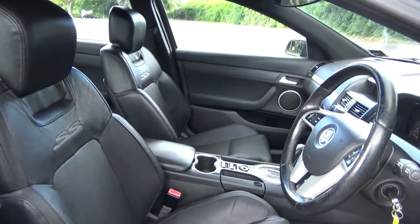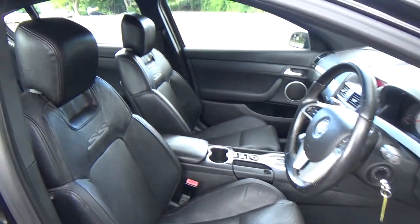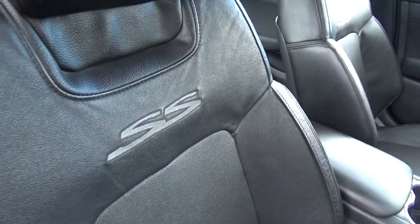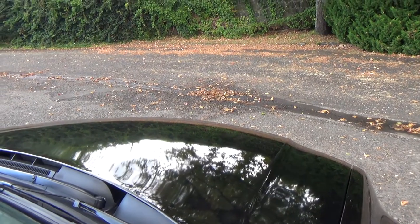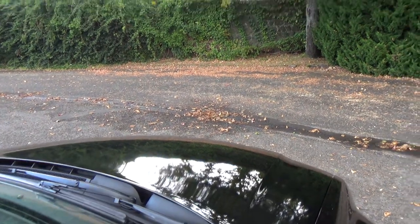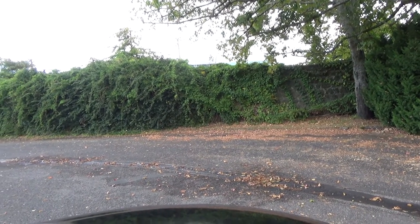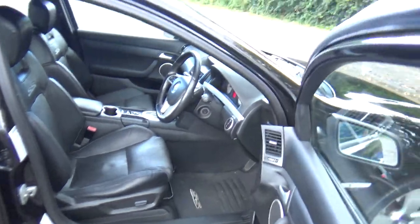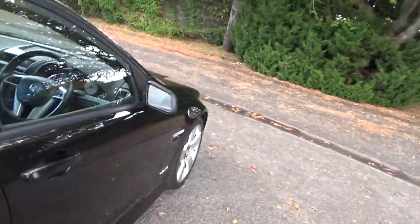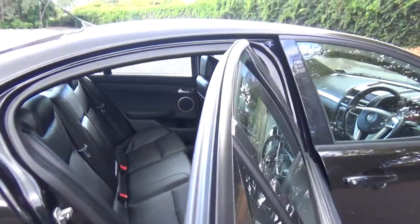It's a black leather interior model, black with black — good look. Got the SS imprints there. Starting it up so you can hear it running nice. We'll just give it a rev so you can hear the V8. Good view in the front, loads of space in the rear — fit three more people on that seat.